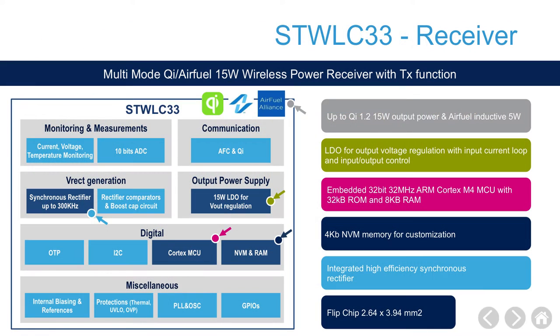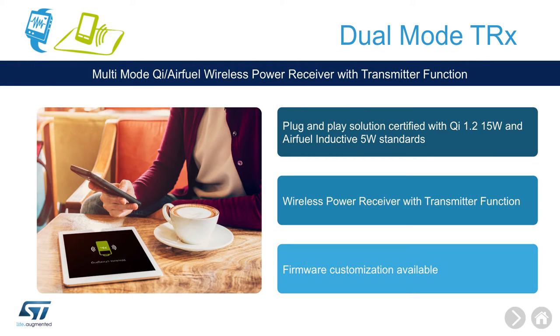The STWLC33 is the latest receiver we are adding to our portfolio, and it has transmit capability. That brings to your application two major advantages. One is that you can support up to 15 watts in receiving mode, compliant with the Qi extended power profile.